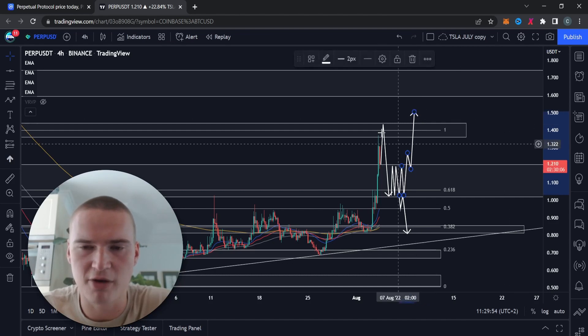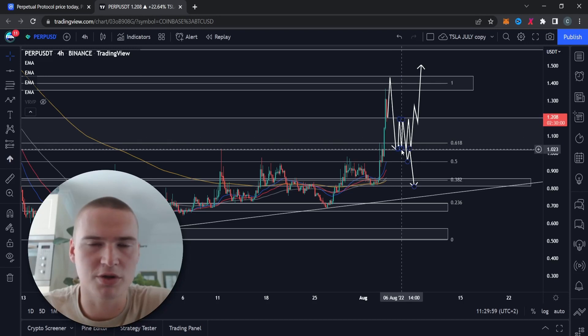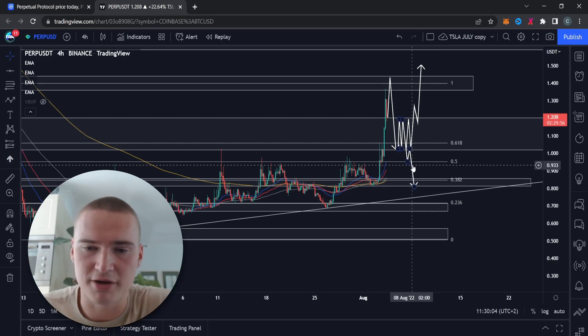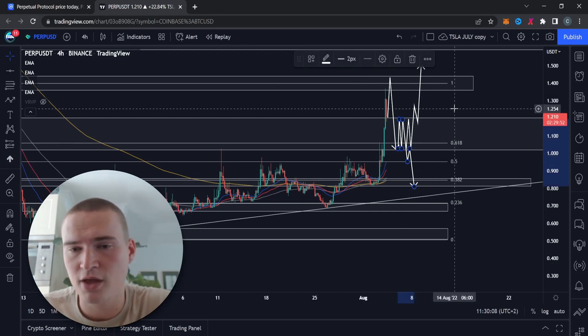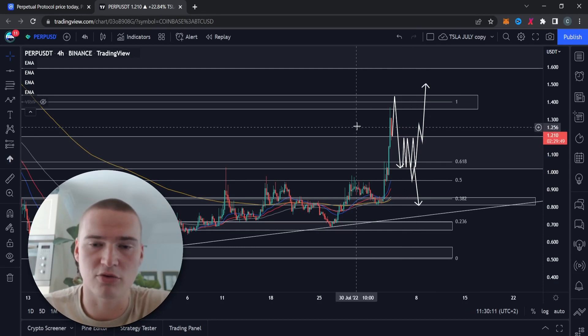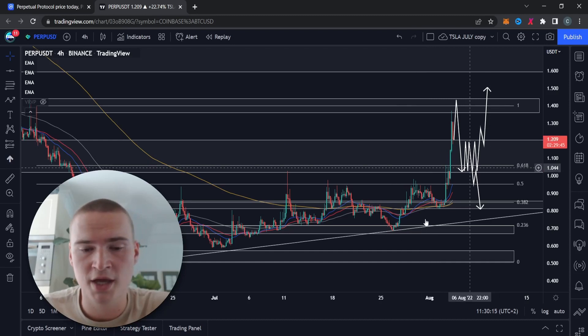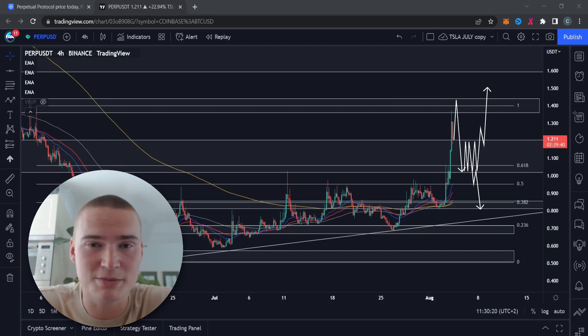I'll probably update that when I think it's possible. For now I think it would be 1.5. I think the drop down to a dollar is inevitable, but what we do from that level — as I said, the most likely scenario is we consolidate on top of it and break down later — though that largely depends on market circumstances. Bullish market conditions could change that outcome. That's my analysis on the PERP token or Perpetual Protocol. If you have any questions, let me know in the comments. Thanks for watching and I hope to see you in my next videos!